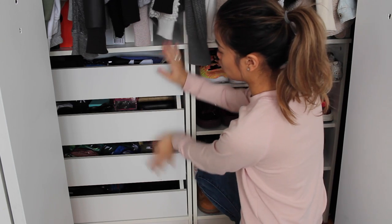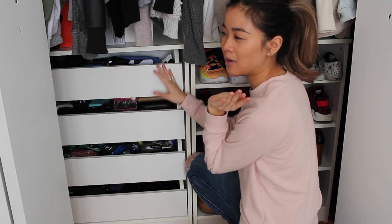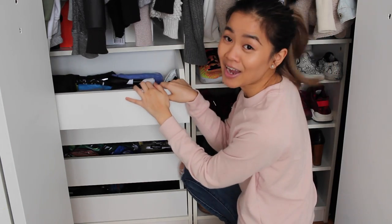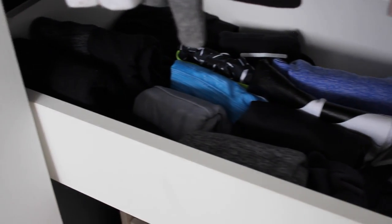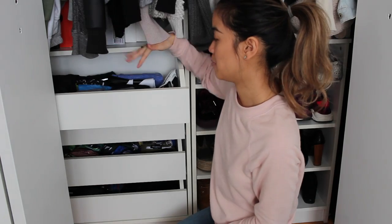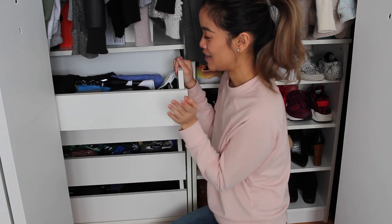I'm just going to start with these small drawers here. This is just for my lightweight stuff. The first drawer is my workout gear — in here I have my shorts, my leggings, my sports bras, my tank tops, anything that I would need for the gym will be in here.